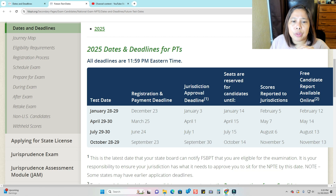For April 29 or 30, the registration deadline is March 25th. The eligibility letter should be submitted to FSBPT by April 1st. Your seat is reserved until April 15th. Your result is submitted to the state by May 7th, and the free online candidate report is available until May 14th.